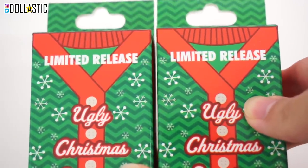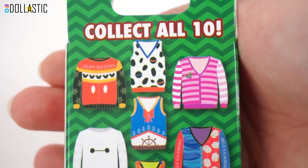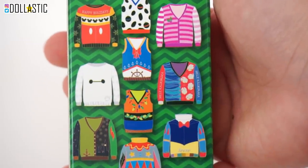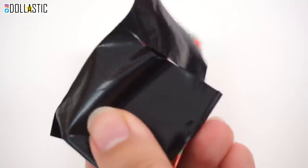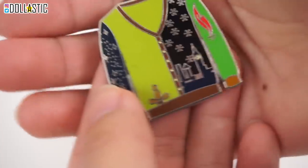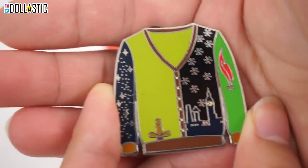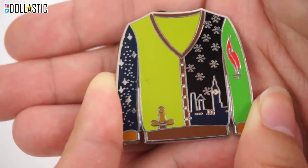Here are our last two boxes. These were limited release ugly Christmas sweater blind boxes that I got during Christmas time — there are 10 to collect. The one I want the most is the Lilo and Stitch one, but honestly all of these look super cute. Let's open it up. We got the Dalmatian one — a 101 Dalmatians sweater vest, super bold and cute. And the next one is... I was a little confused at first — I thought, is it Robin Hood? But no, this has to be Peter Pan. Do you see the clock tower? Yes, this is Peter Pan, and I am so glad I was able to get this one because I'm a big Peter Pan fan.